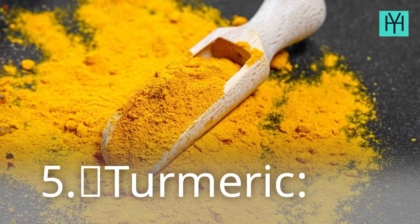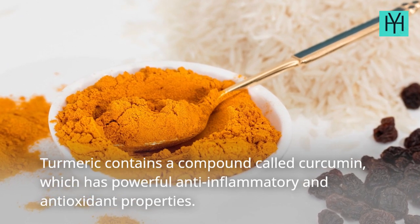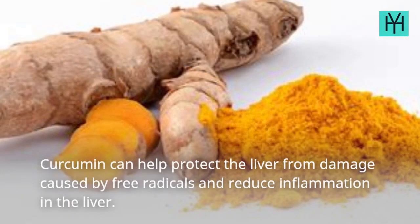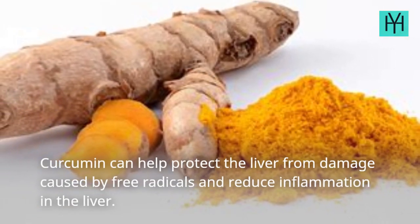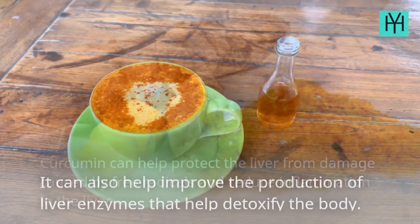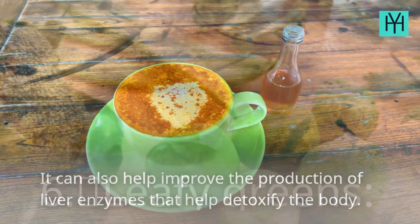5. Turmeric. Turmeric contains a compound called curcumin, which has powerful anti-inflammatory and antioxidant properties. Curcumin can help protect the liver from damage caused by free radicals and reduce inflammation in the liver. It can also help improve the production of liver enzymes that help detoxify the body.